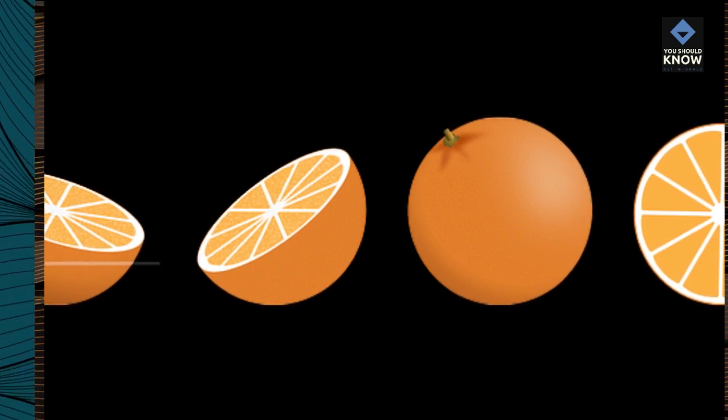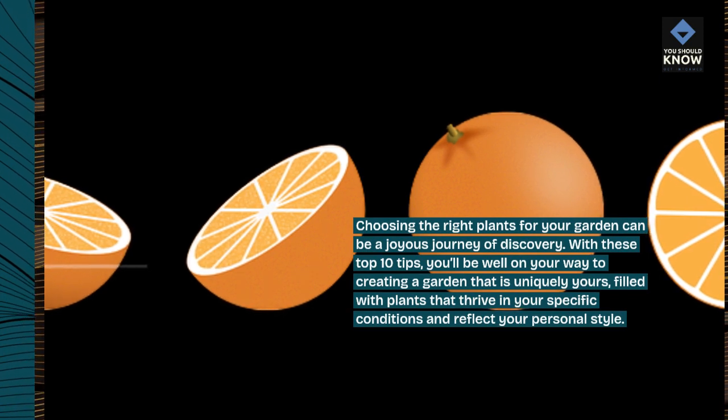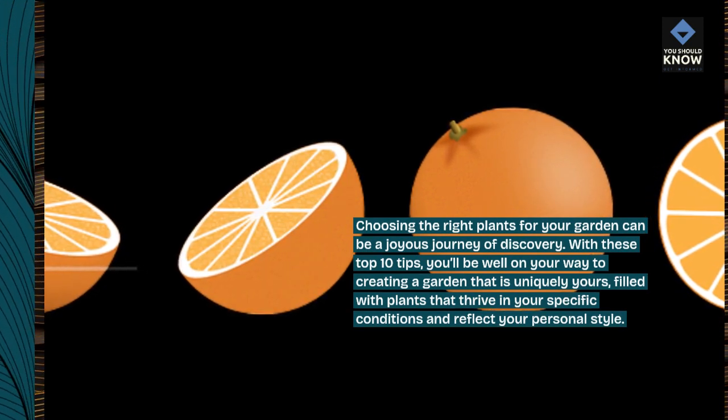Choosing the right plants for your garden can be a joyous journey of discovery. With these top 10 tips, you'll be well on your way to creating a garden that is uniquely yours.